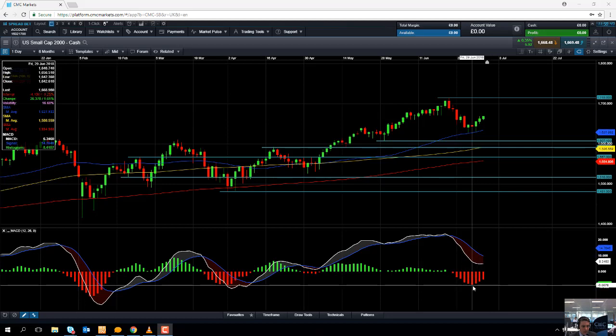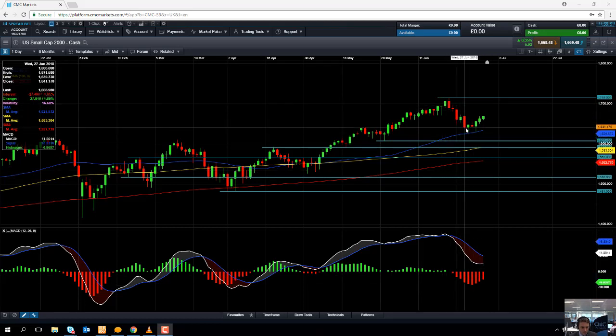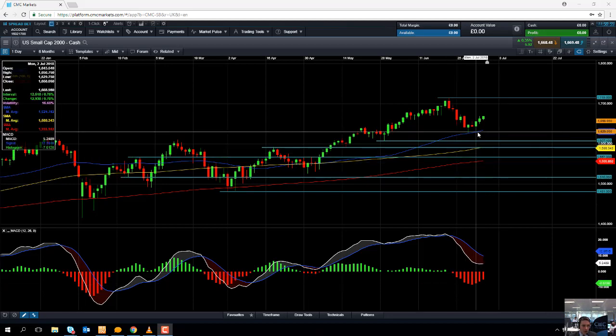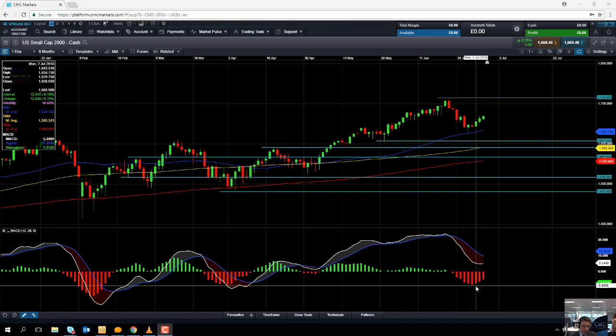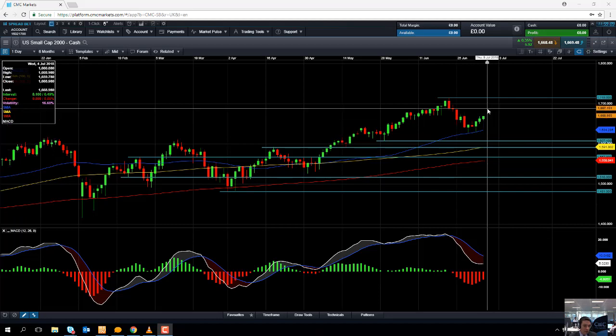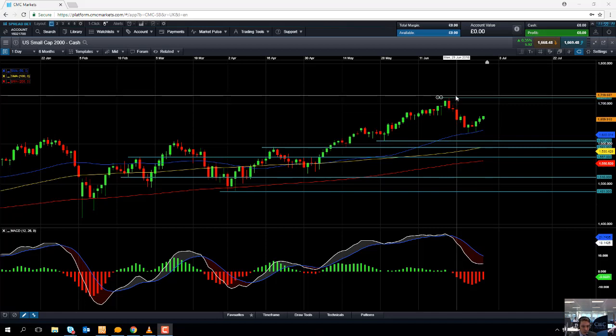Taking a look at the MACD indicator — the MACD histogram — we can see as the market was drifting lower, we saw a steady increase in negative momentum. But in recent sessions, as the market has been pushing higher again, we're seeing a decline in negative momentum, so the selling pressure is waning. We could see this upward move continue and if so, we could be targeting 1700, or if we go beyond that, targeting the recent all-time high of 1715.